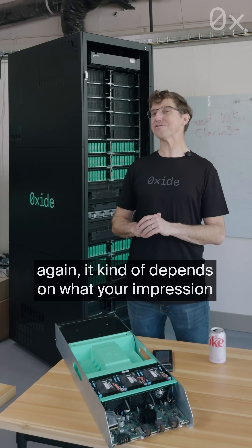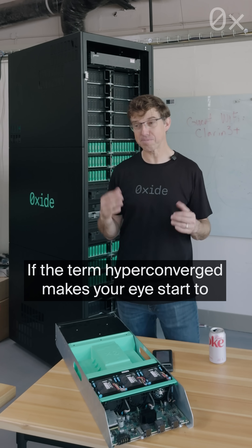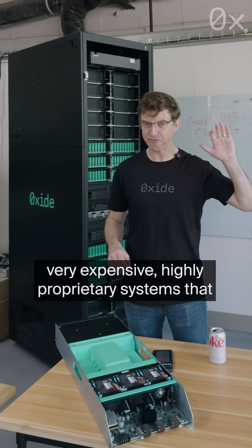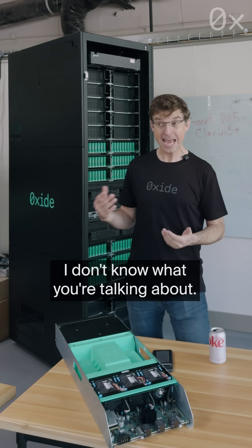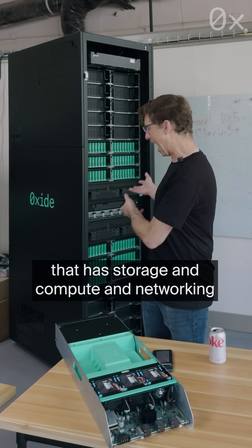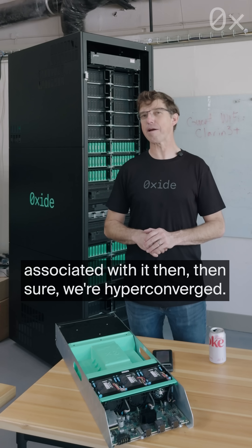It kind of depends on what your impression is of the term HCI. If the term hyper-converged makes your eyes start to twitch and you have bad memories of deploying very expensive, highly proprietary systems that don't work terribly well, then no — we're definitely not hyper-converged. If, on the other hand, you've never heard of that term and it seems like a pretty good term for something that has storage and compute and networking associated with it, then sure, we're hyper-converged.